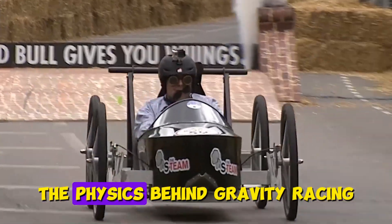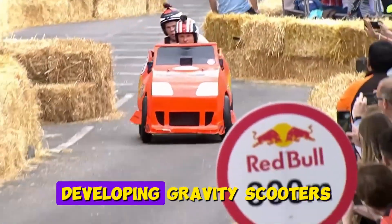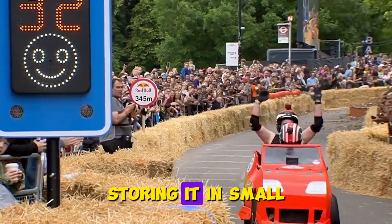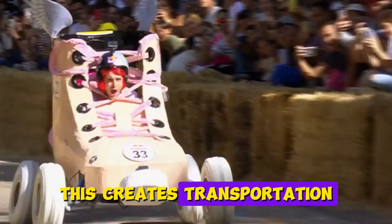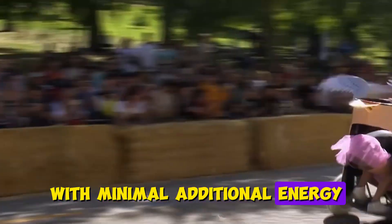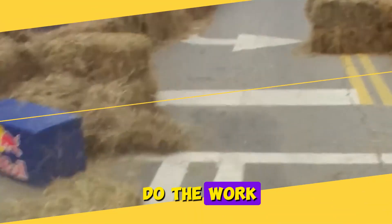The physics behind gravity racing influences mainstream transportation engineering. Some hilly cities have entrepreneurs developing gravity scooters that capture energy during descents through regenerative braking, storing it in small batteries for uphill sections. This creates transportation running primarily on gravity with minimal additional energy, proving sometimes the simplest solution is just letting gravity do the work.